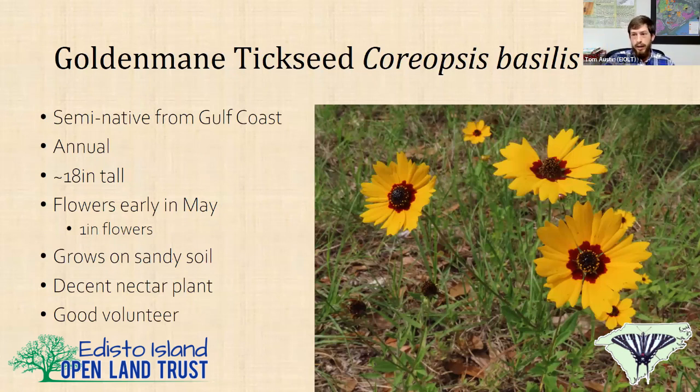The nice thing about goldmane tickseed is it dies back in summer, so it doesn't take over the place. It comes up and grows in spring, flowers in summer, dies back, and then comes back. So you can plant late-season plants in that same spot.